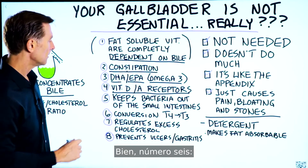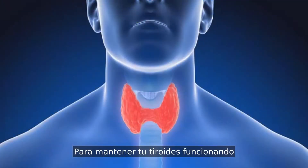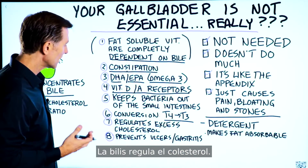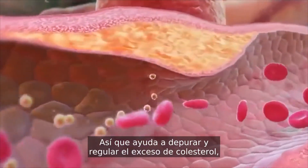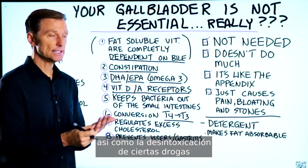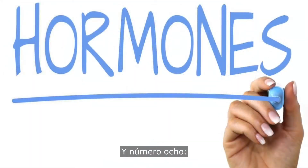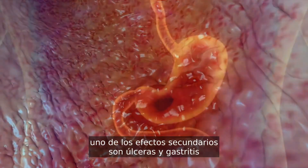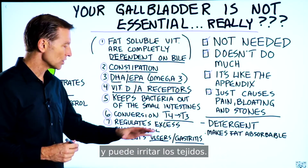Number six: bile is necessary for the conversion of T4 to T3, so to keep your thyroid working you need bile. Number seven: bile regulates cholesterol — it gets rid of the excess amount of cholesterol the body doesn't need. It helps purge and regulate excess cholesterol, as well as the detoxification of certain drugs and excess hormones. And number eight: if someone is deficient in bile, one of the side effects is ulcers and gastritis, because bile can back up into the wrong place and irritate the tissues.